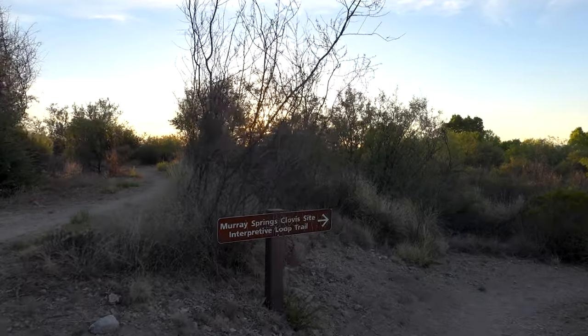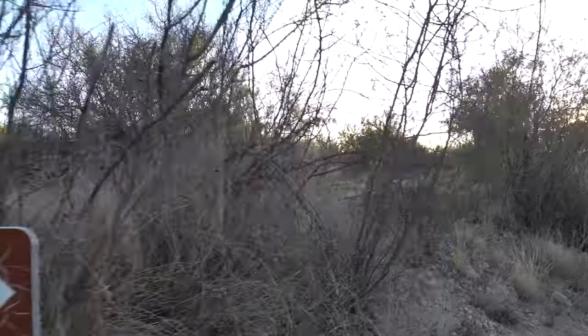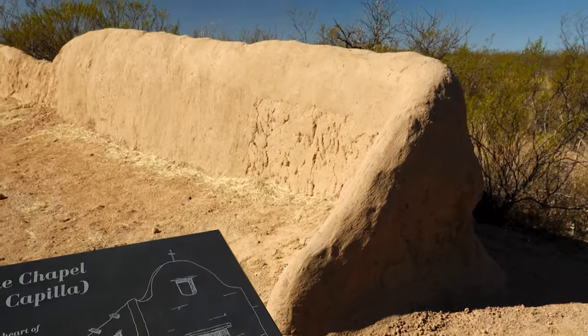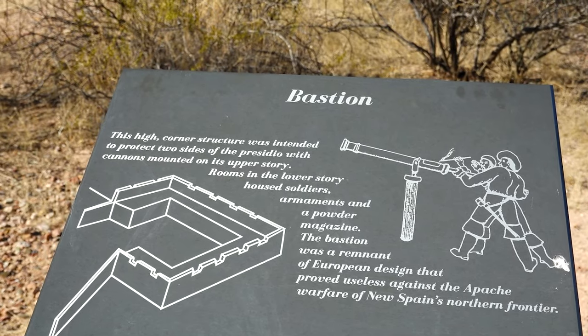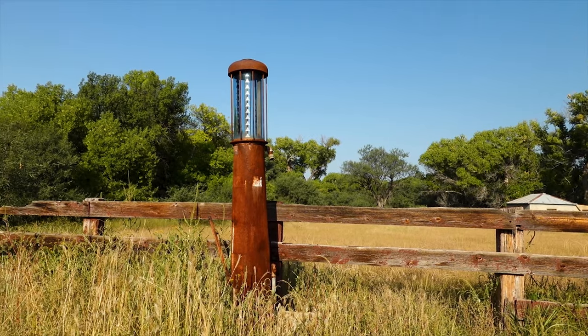Historically, the Clovis people hunted mammoths in this area about 10,000 years ago, and there's evidence of Hohokum, Mogollon, Apache, and Sobipuri indigenous people prior to Europeans arriving in the 1500s. More recently, in the 1850s, the area became part of the U.S. as a result of the Gadsden Purchase.